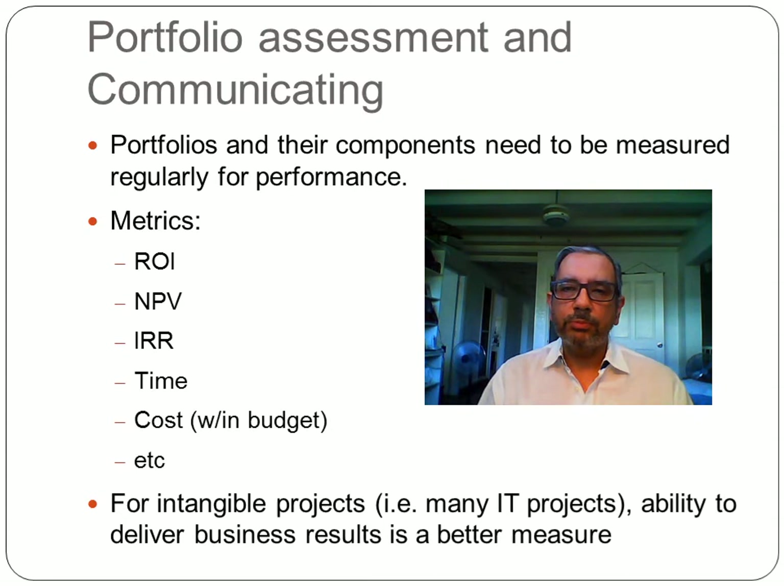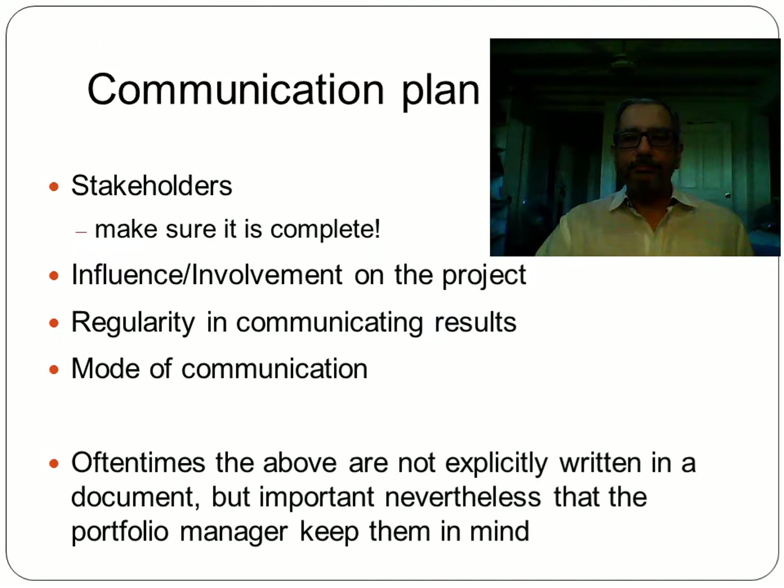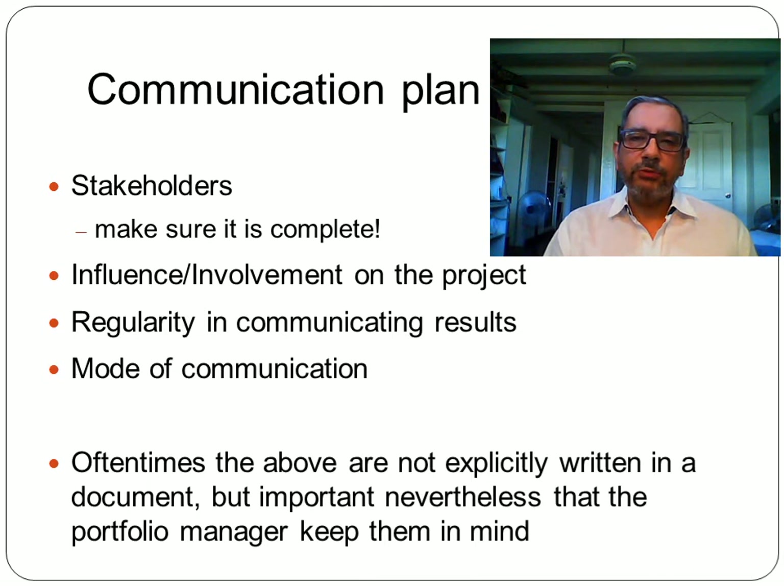Another regular process is portfolio assessing and communicating, where the performance of portfolio components is measured and reported. Typical metrics may be financial, such as ROI and PV, but IT projects are particularly difficult to measure this way, so we usually refer to SPI, CPI, and other parameters relevant to the business. This also involves a communication plan wherein different stakeholders are informed of portfolio performance on a regular basis, with the best way of communicating to each stakeholder defined — sometimes explicitly, sometimes implicitly understood by all involved.